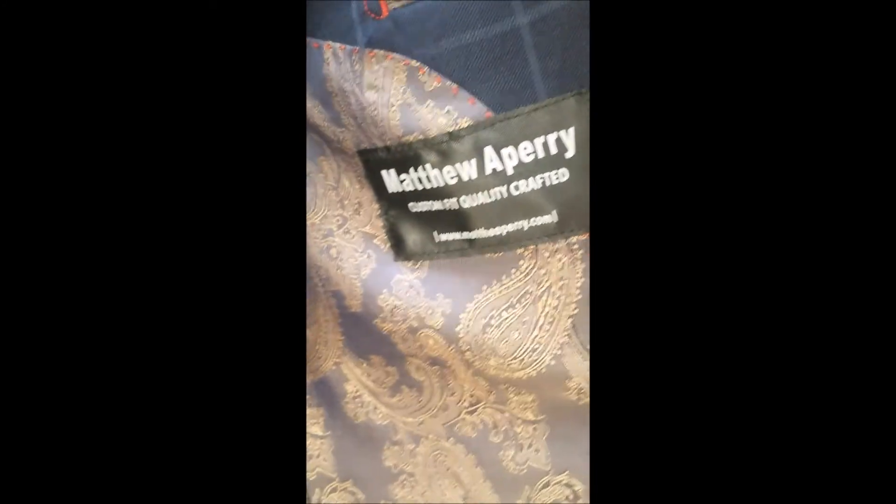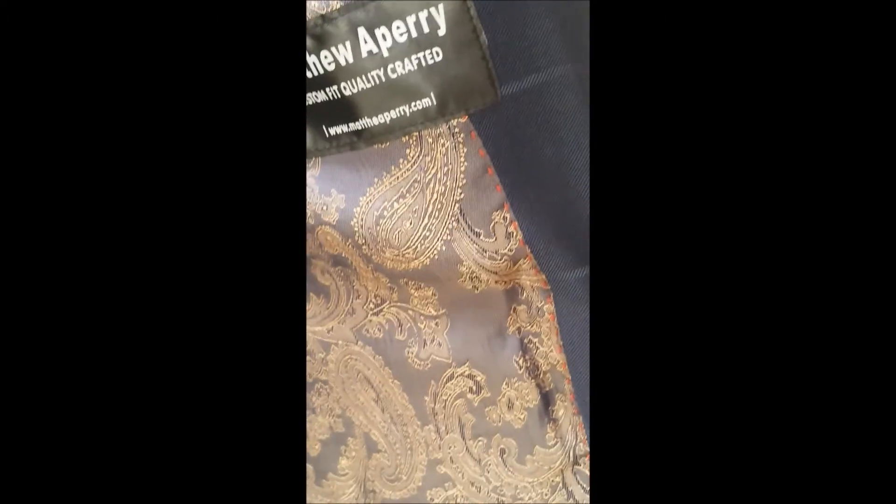As you can see, they've got a monogram. The label is very sharp. All in all, from Matthew A. Perry, this is a great submission into the showcase.